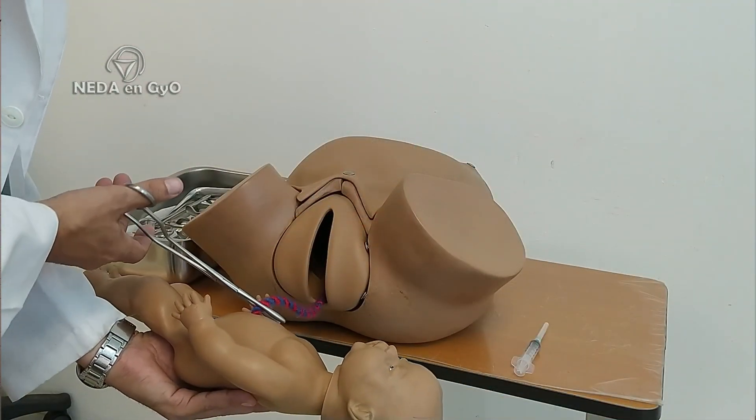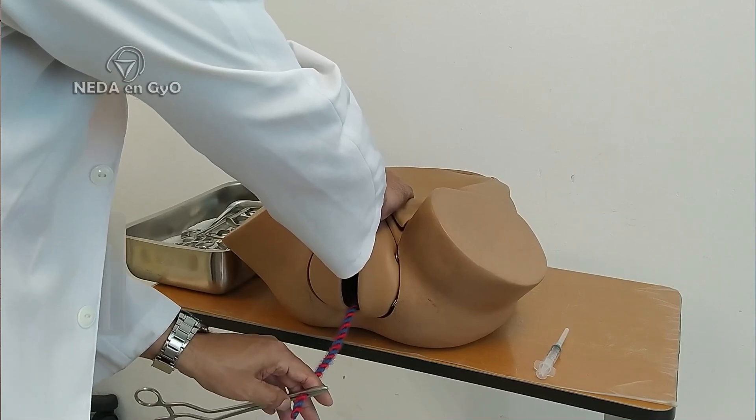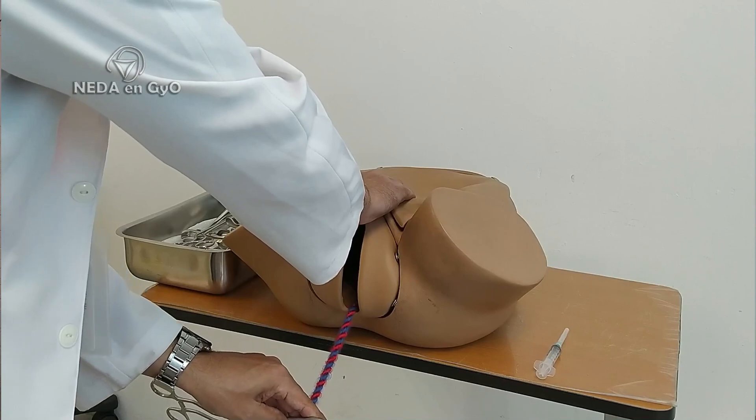The second measure is delayed cord clamping, which we will do between 1 and 3 minutes. We should have a clock available so we can clamp the cord as close to 3 minutes as possible, if everything is well and the baby has a vigorous cry. This way we not only prevent postpartum hemorrhage but also prevent anemia in the newborn. The third measure is gentle and controlled cord traction: continuous traction with the dominant hand while the non-dominant hand applies slight pressure at the superior border of the pubic symphysis — known as the Brandt maneuver — to avoid uterine inversion. This is a gentle traction, and uterine inversion is very unlikely with gentle traction.